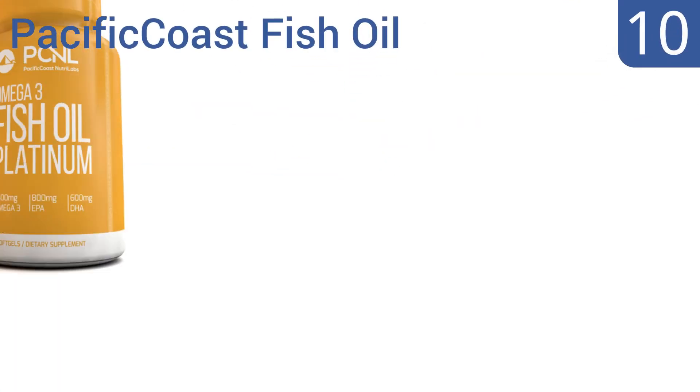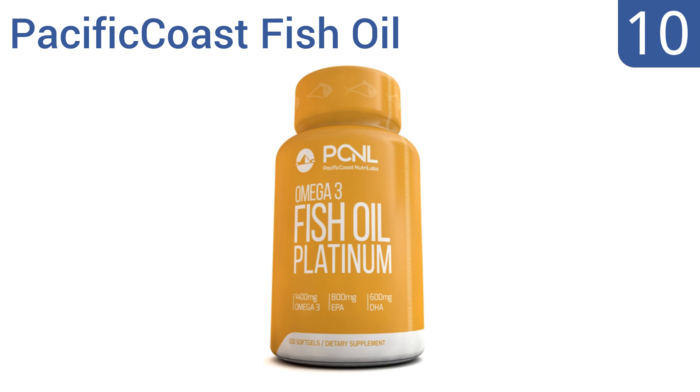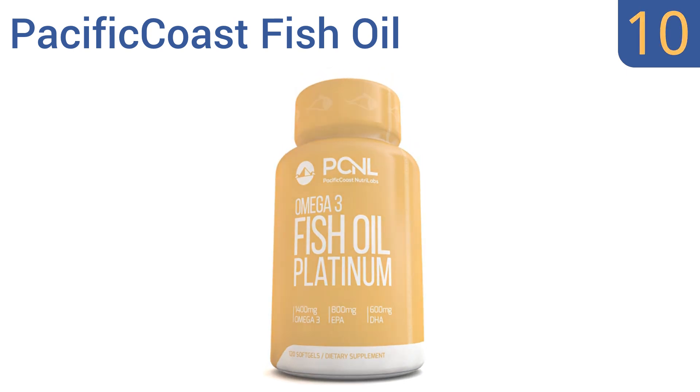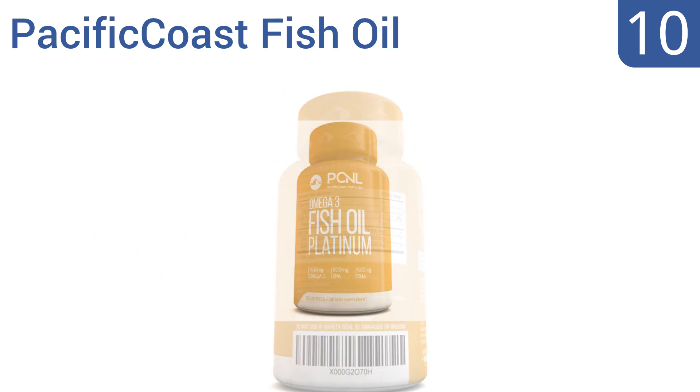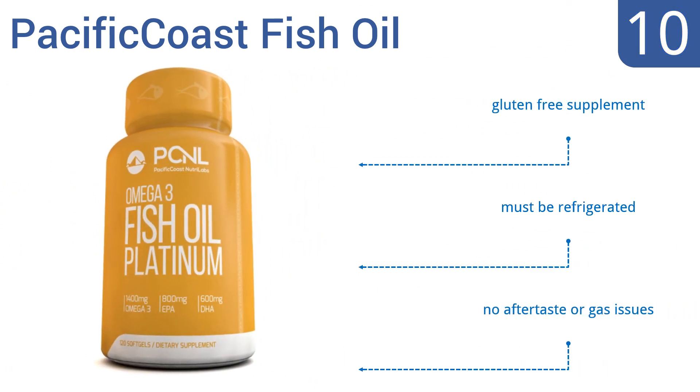Starting off our list at number 10, just one serving of Pacific Coast Fish Oil might start to improve your health right away. Unlike many options out there, these capsules are not coated with enteric, which can prevent your body from efficiently absorbing the nutrients. This is a gluten-free supplement with no aftertaste or gas issues, however it must be refrigerated.